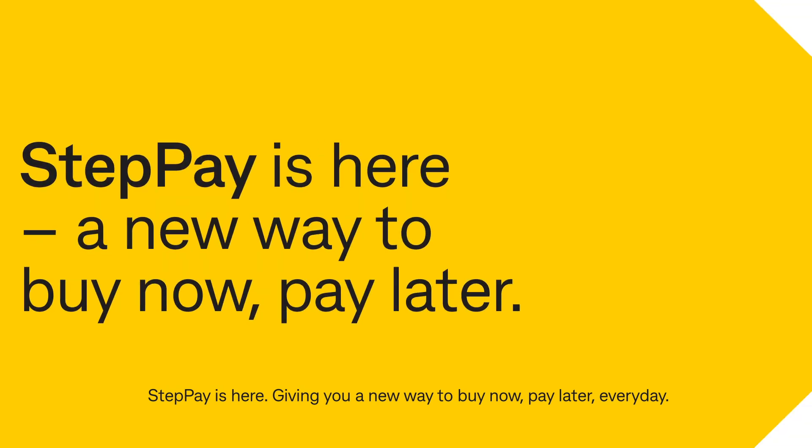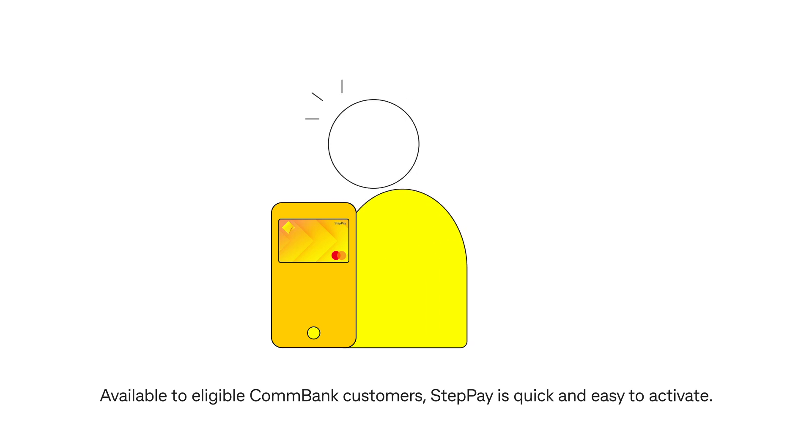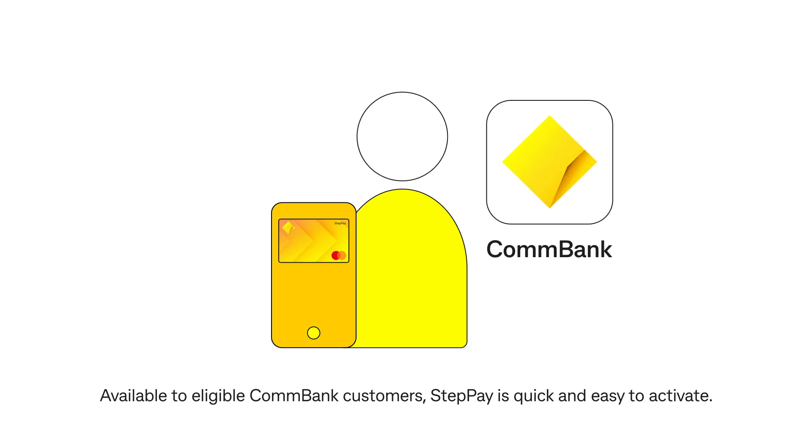Steppay is here, giving you a new way to buy now, pay later, every day. Available to eligible ConBank customers, Steppay is quick and easy to activate.